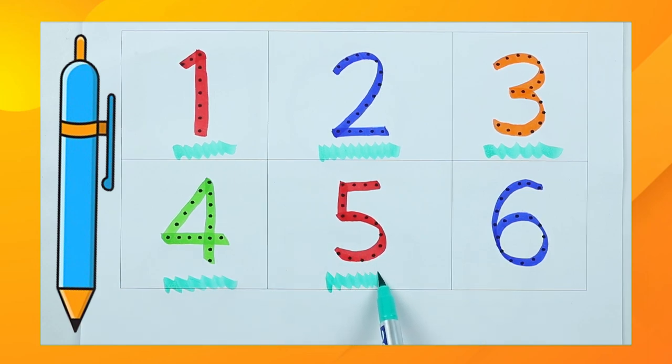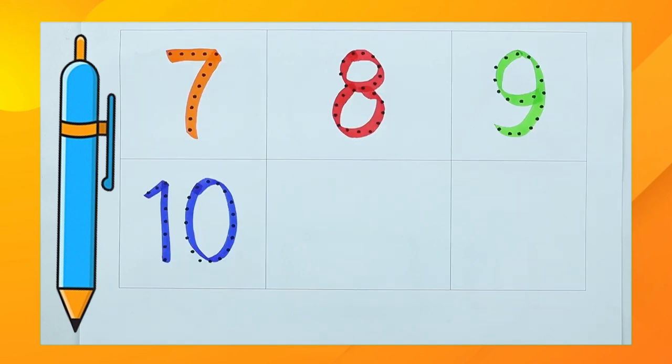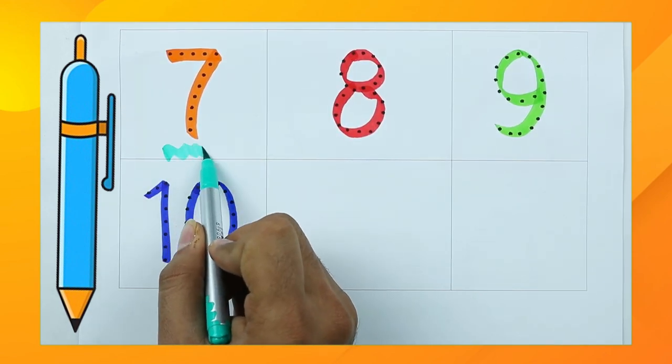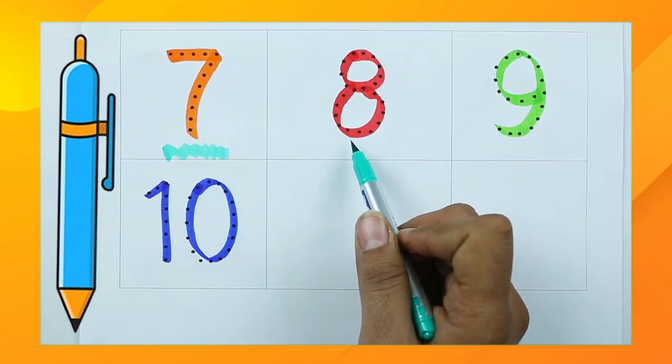It's number five with red color. It's number six with blue color. It's orange color, number seven. Which color is this? Tell me.